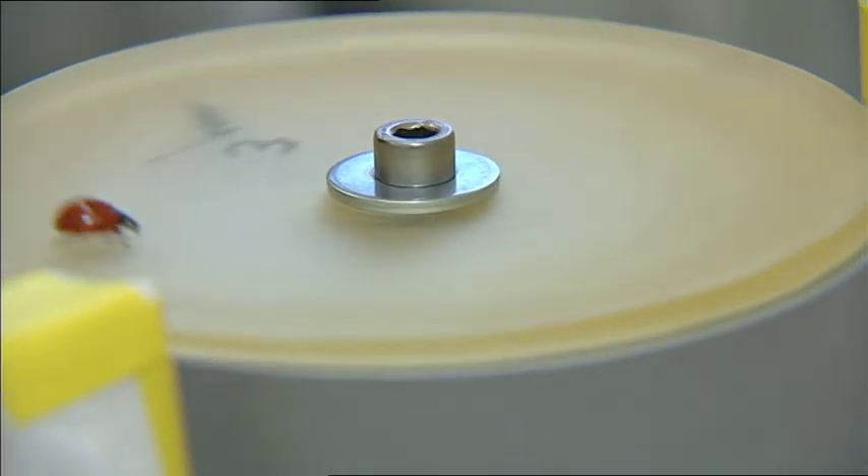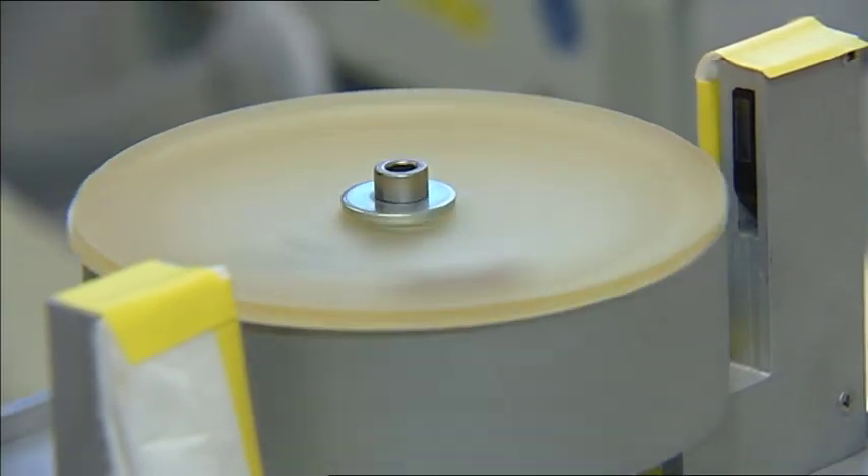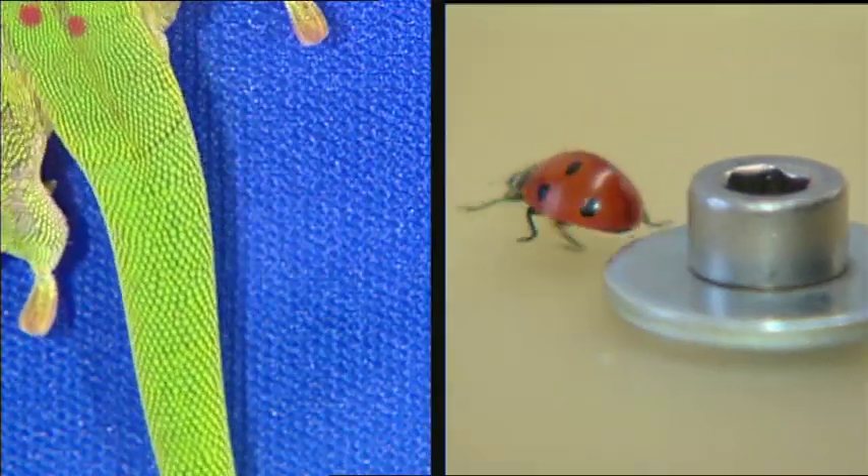How fast does the ladybug have to spin before it loses its grip? We want to establish on what kinds of surfaces the adhesion is greatest and on what kinds it fails. Geckos do fine on nearly all surfaces; their adhesion is good on almost all structures, with a few exceptions.